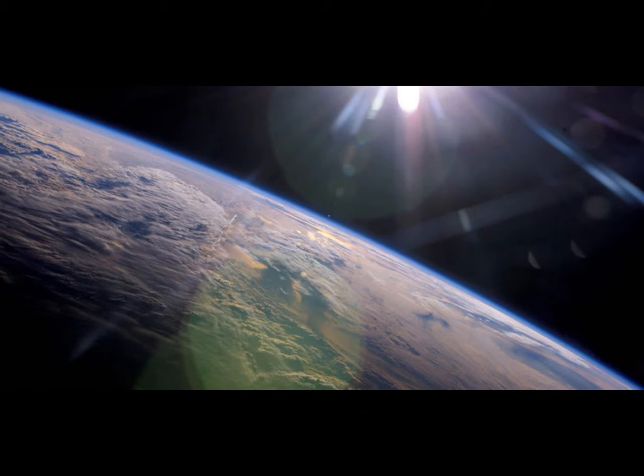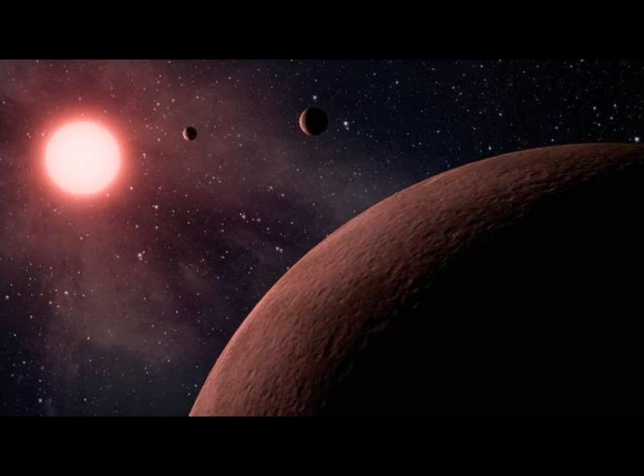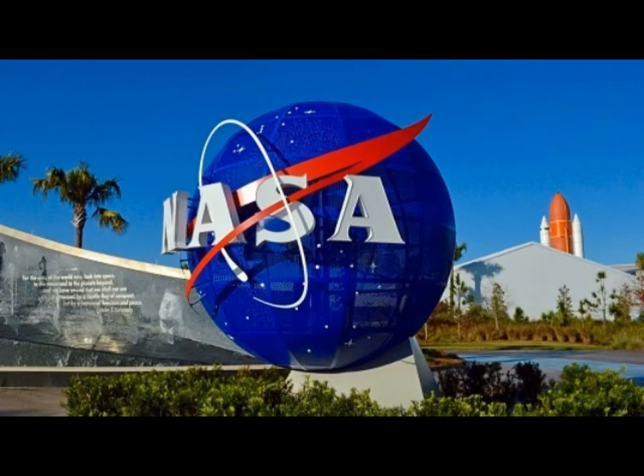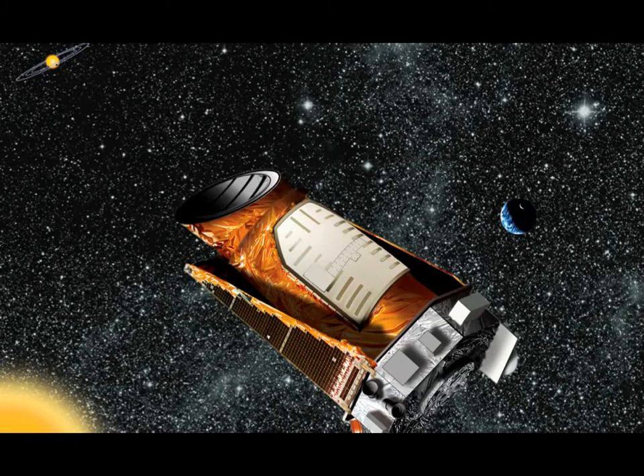As of next year, NASA will continue its scan of the galaxy using Kepler's successor, the Transiting Exoplanet Survey Satellite, or TESS, which will spend two years observing the 200,000 brightest nearby stars for Earth-like worlds.